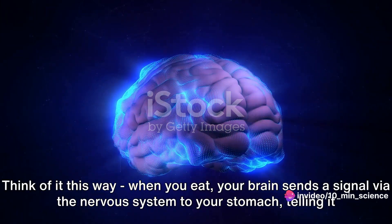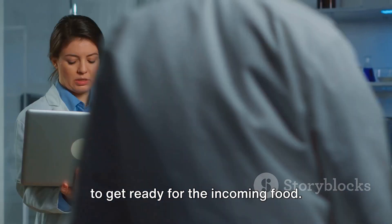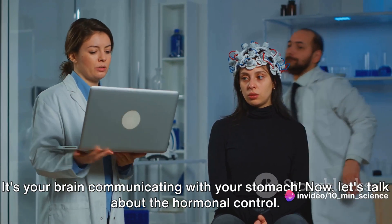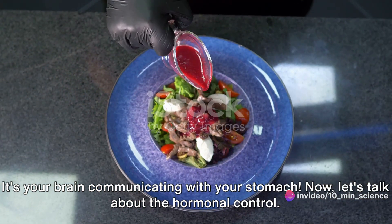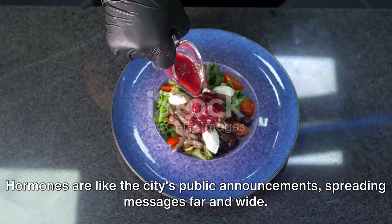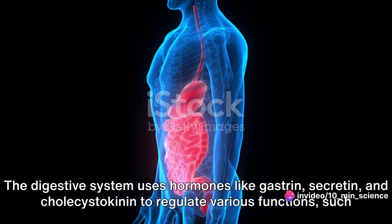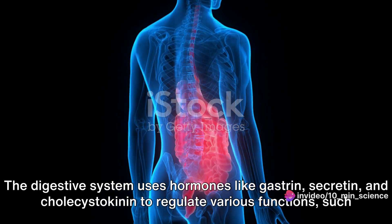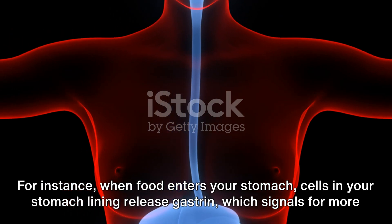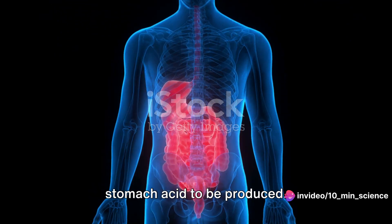The nervous system uses a network of nerves and neurotransmitters — such as acetylcholine and norepinephrine — to send messages between the brain and the digestive tract. When you eat, your brain sends a signal via the nervous system to your stomach, telling it to get ready for the incoming food. This is why sometimes just the smell of food can make you feel hungry — it's your brain communicating with your stomach. Hormones are like the city's public announcements, spreading messages far and wide. The digestive system uses hormones like gastrin, secretin, and cholecystokinin to regulate various functions, such as stomach acid production or the release of digestive enzymes. When food enters your stomach, cells in your stomach lining release gastrin, which signals for more stomach acid to be produced to help break down the food.